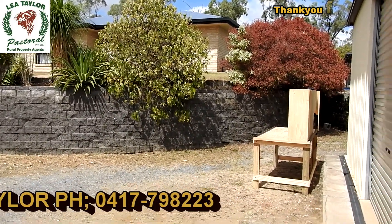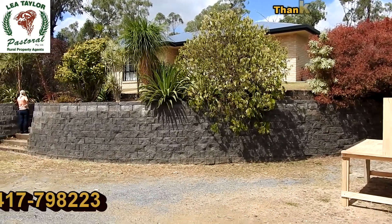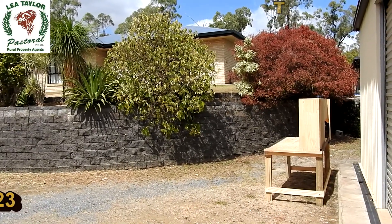Now there you have it, buyers — if you would like to have a look at this place, give me a call and I'll bring you out and show you over it. It's a very well presented and well set up little property.